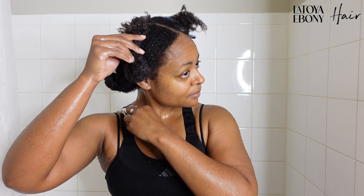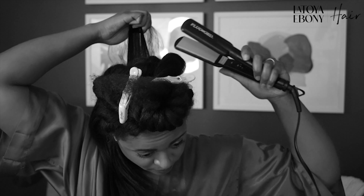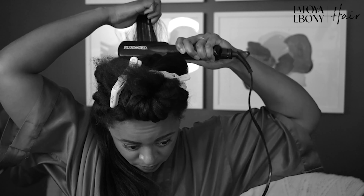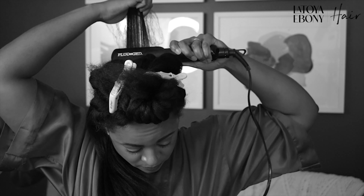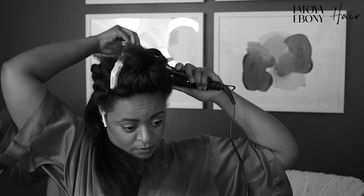Then yesterday, day two, I flat ironed my hair. We're going to take this 4C hair in its beautiful, natural, luscious state to straight. Keep watching. You'll take your flat iron — I like to start at the roots and then work my way down. I don't do one smooth swoop all the way down because I tend to have to pause in the middle, detangle the ends, and then continue on.